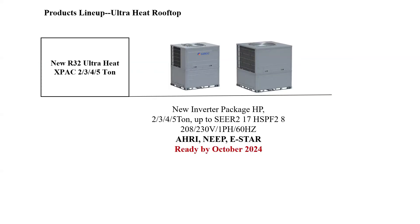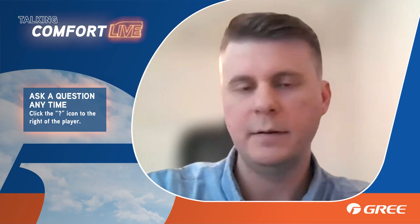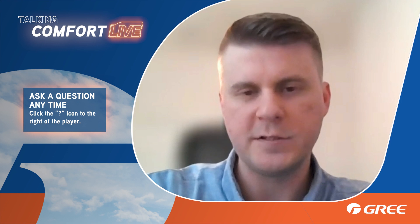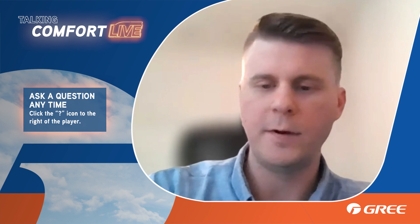This is the new X-Pack for R32. It's going to be an ultra-heat model available in 2, 3, 4, and 5 tons, ready for replenishment orders by October 2024. Currently the R410A model is available and is a container-direct product — we don't currently stock it. If that's something you're interested in or want us to have in stock, please reach out to your sales team.